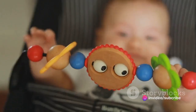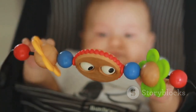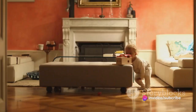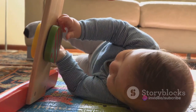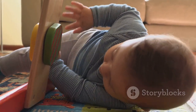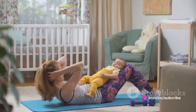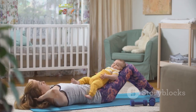Next, we have physical play, which promotes a baby's motor skills. Picture your baby on their tummy, pushing up on their hands, or perhaps crawling towards a favorite toy. These are examples of physical play, which is crucial for developing a baby's motor skills and physical strength. Activities like tummy time help to strengthen neck and shoulder muscles, while crawling games encourage mobility. There's even baby yoga, which can enhance flexibility and coordination. By engaging in physical play, your baby can lay the groundwork for future movement and exploration.